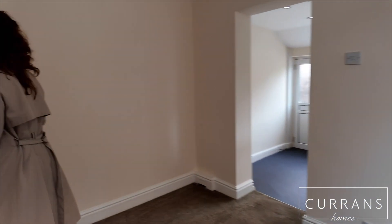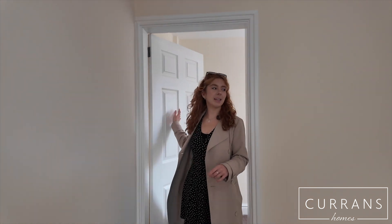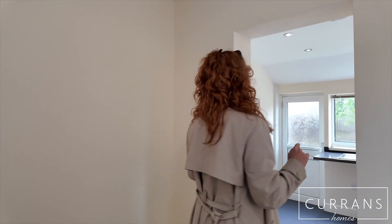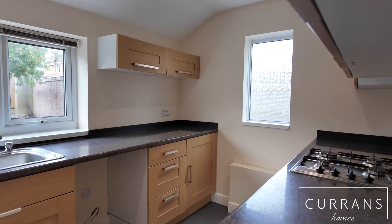Next up is the dining room. We've got some under-stairs storage here, and then we also have this small room which would be perfect for a home office.